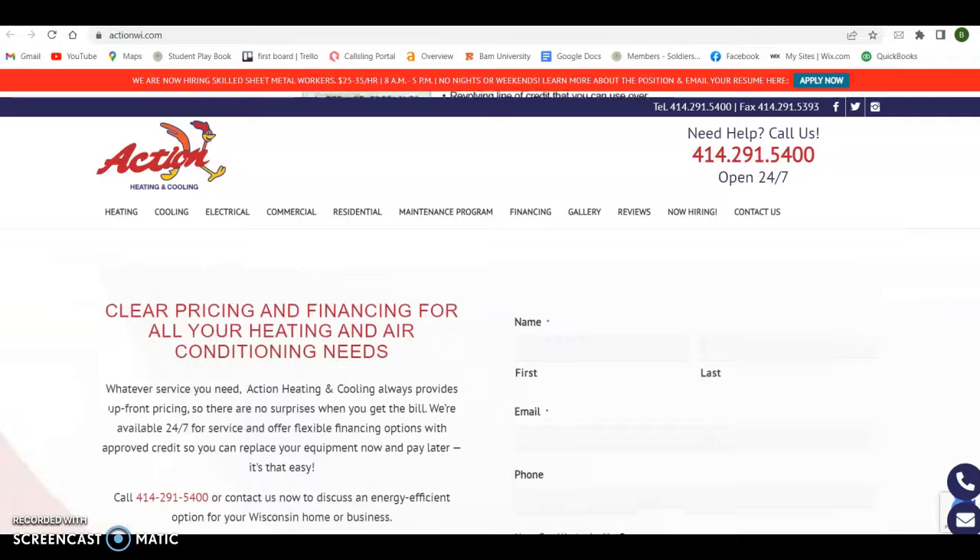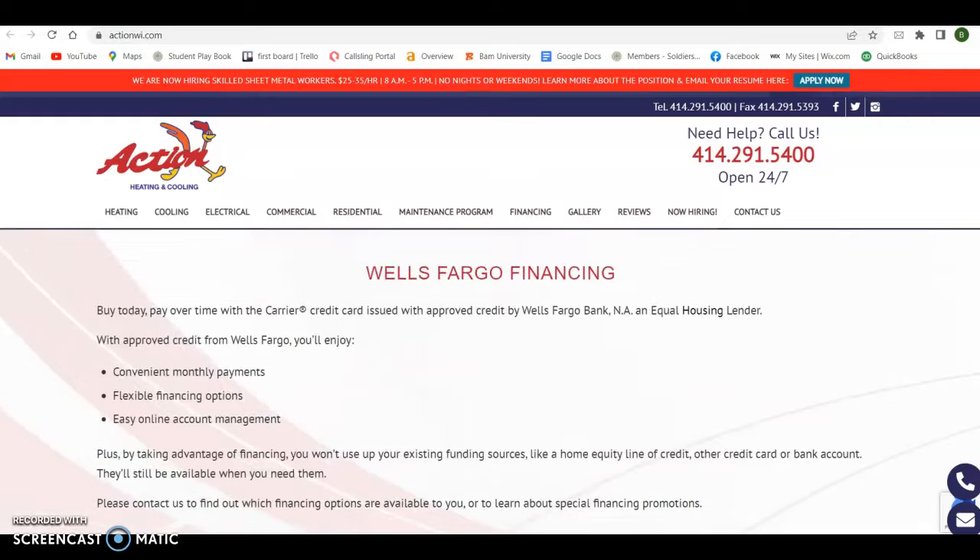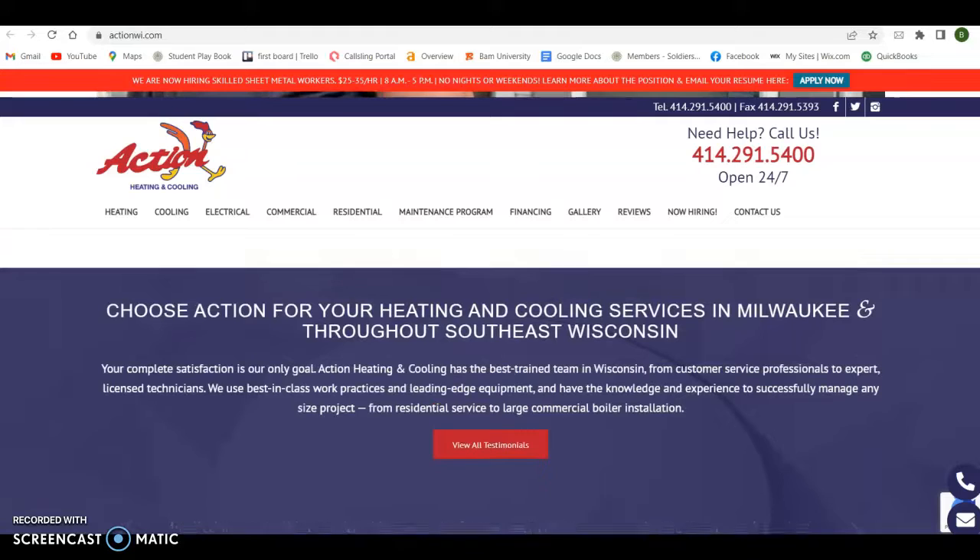What I mean by keywords is this: picture your customers typing something into Google. What are they typing in and looking for? What do you want to be seen for? So if it's heating, it should be whatever area you're wanting to service — Milwaukee heating, Milwaukee heating and cooling — all those buyer intent keywords for the service.